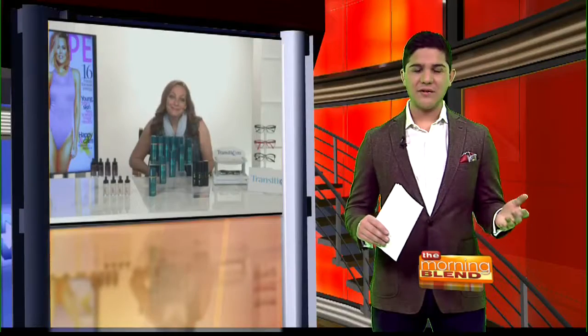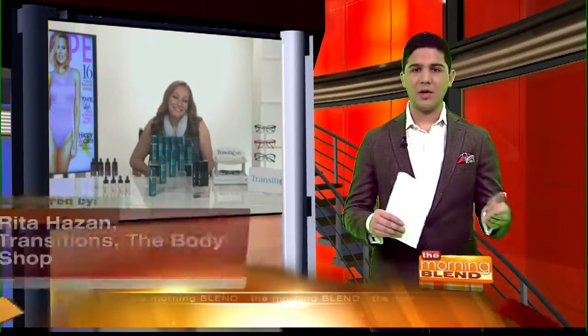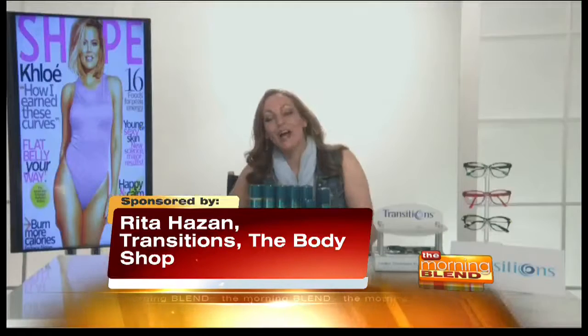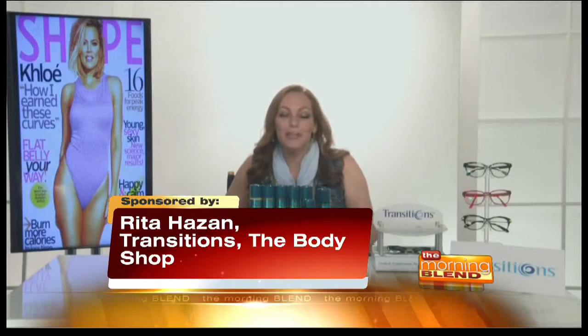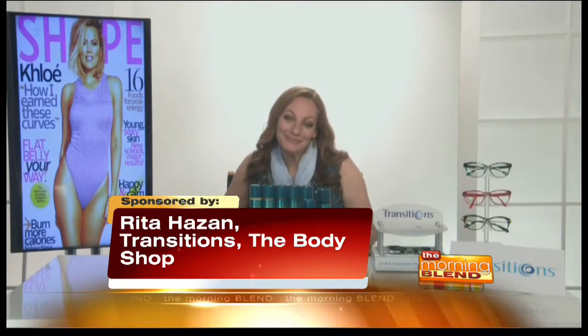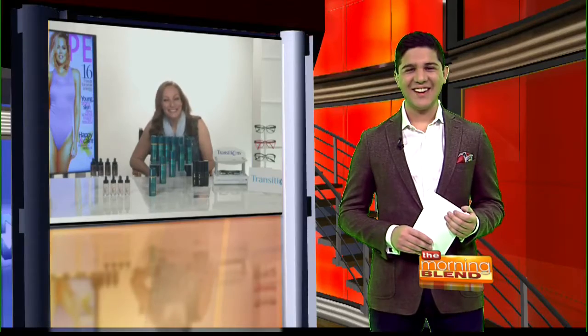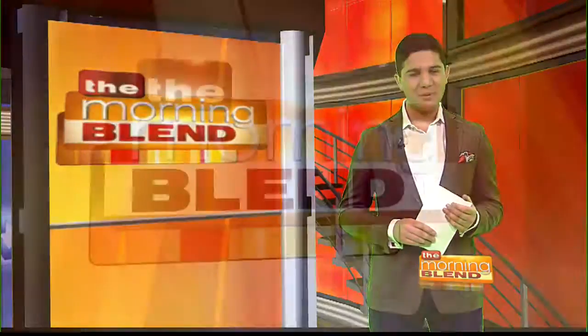That's great, Cheryl — these are some fantastic tips. If people want to learn more about Shape Magazine or about you, where can they go? Well, you can always pick up a copy of Shape at your newsstand, or you can visit Shape.com. Thank you so much for joining us again. All right, everybody else, stay right where you are — The Morning Blend will be right back.